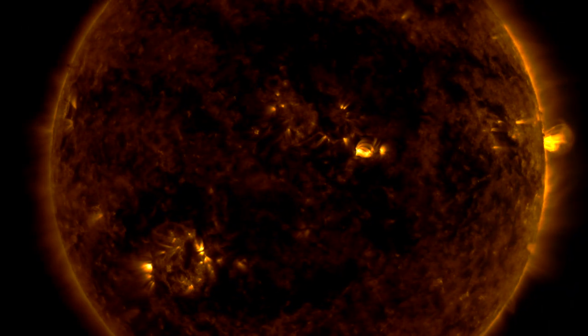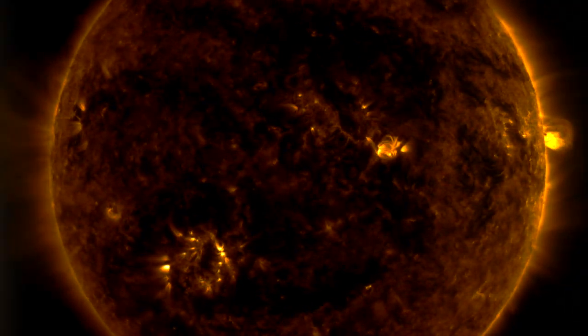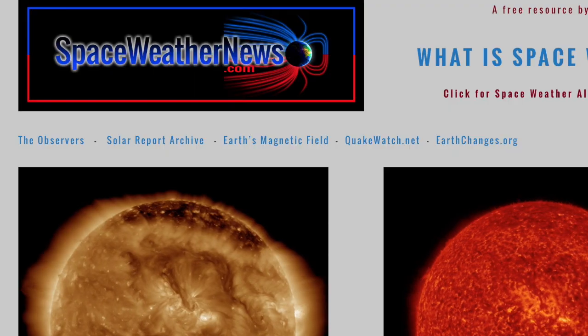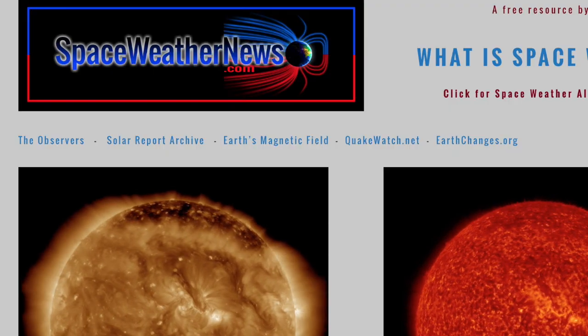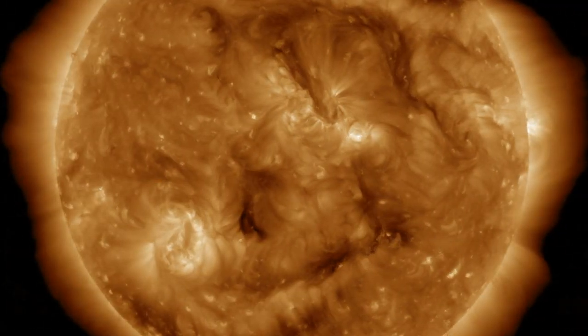Good morning folks. We finally have an eruption on the Earth-facing solar longitudes. We'll run down new articles and a major alert for the United States this winter, but first let's get to it at spaceweathernews.com and see the sun in 193 angstroms from the Solar Dynamics Observatory.